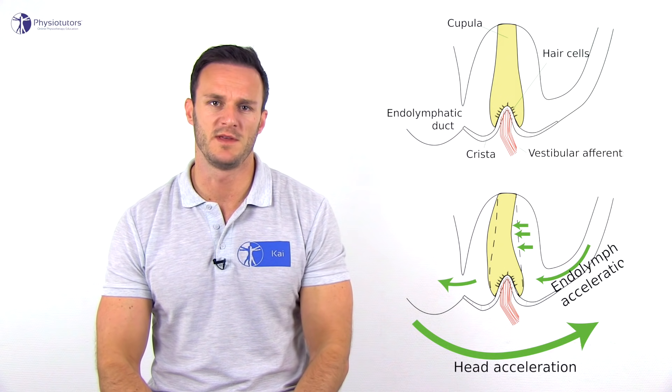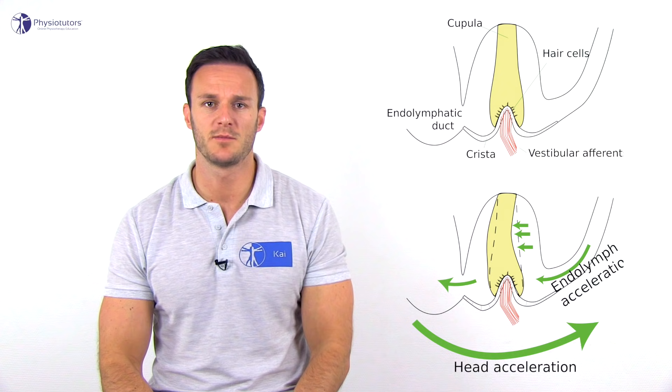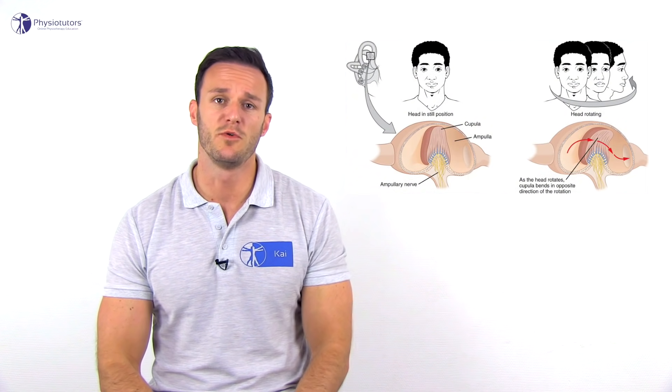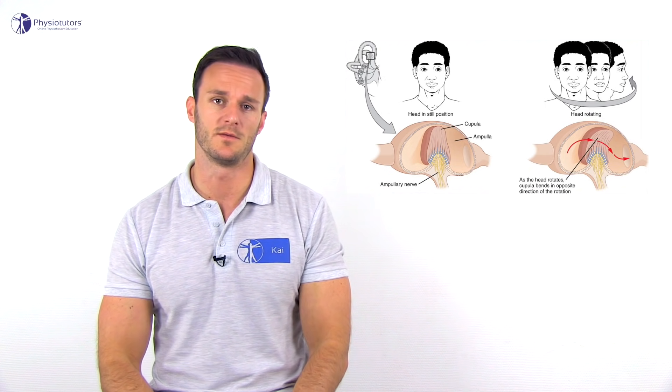The cause of BPPV is believed to be canalithiasis, affecting the posterior semicircular canal in 85 to 95 percent of all cases. In canalithiasis, free-floating debris in the semicircular canal is hypothesized to act like a plunger, causing continuing movement of the endolymph even after head movement has ceased. This causes movement of the cupula and bending of the hairs of the hair cells, and provokes vertigo.